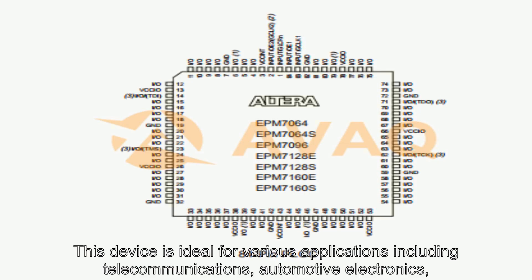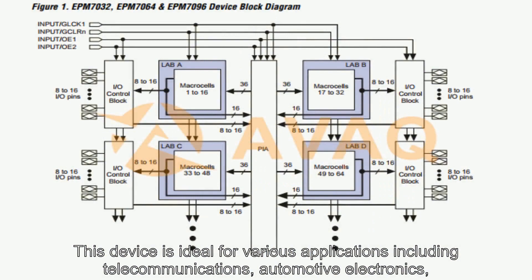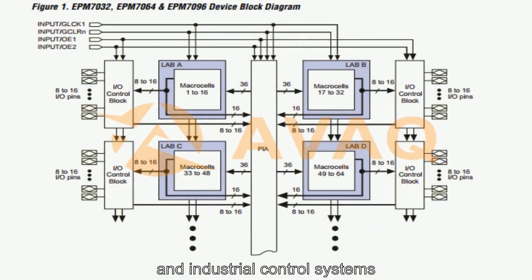This device is ideal for various applications including telecommunications, automotive electronics, and industrial control systems.